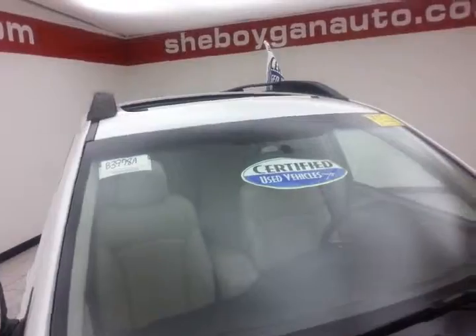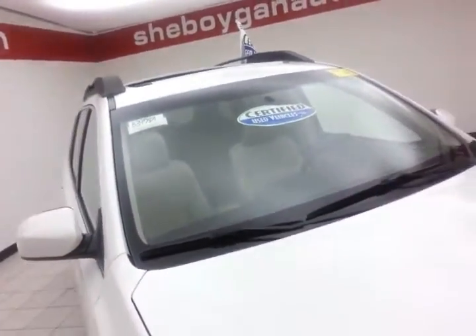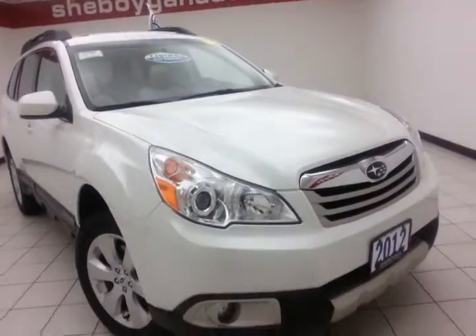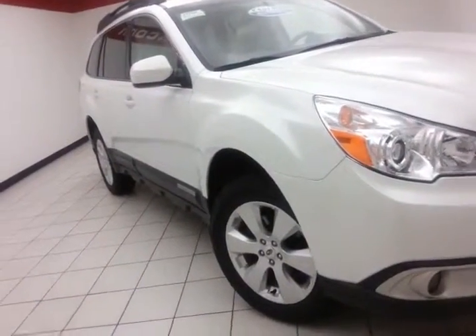After our rigorous inspection, it does qualify for our certified used vehicle program, giving you the balance of a 7-year, 100,000 mile powertrain warranty, which also includes emergency roadside assistance, towing, rental reimbursement, and trip interruption service, all available nationwide.